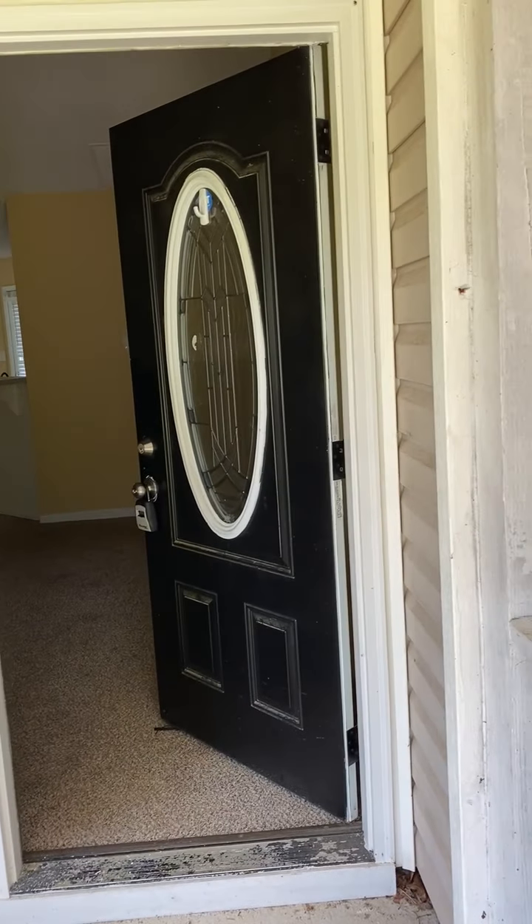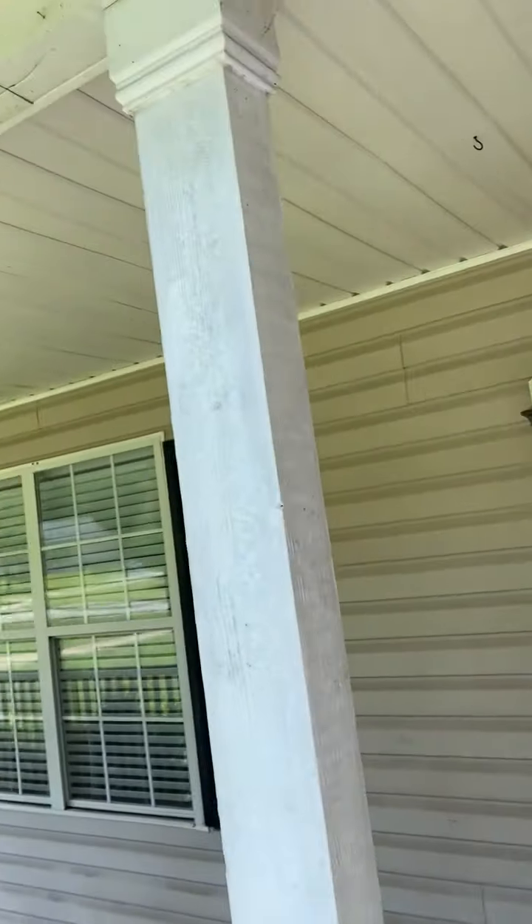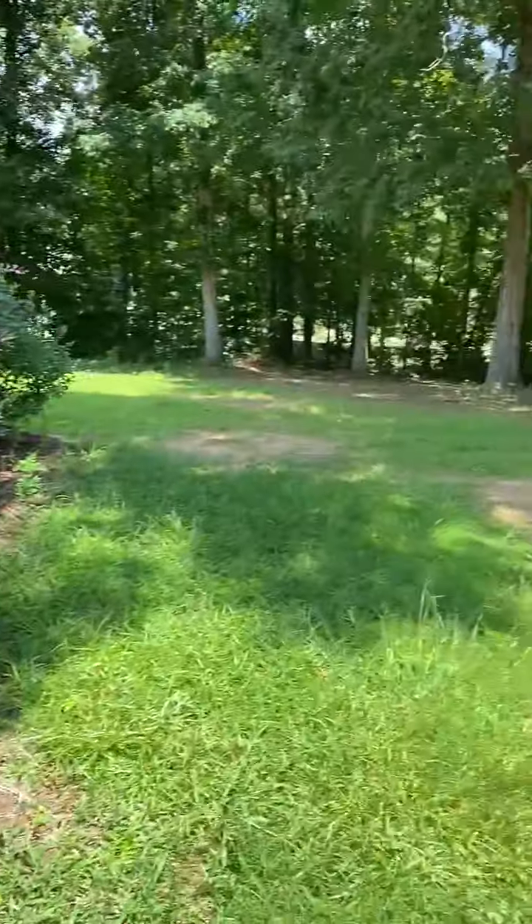This is a tournament video for 167 Morningside Drive, Jackson, Georgia. The exterior needs pressure washing, and the property needs landscaping.